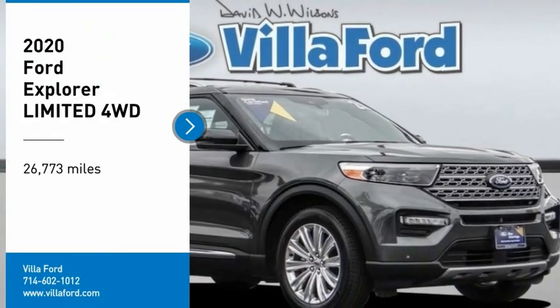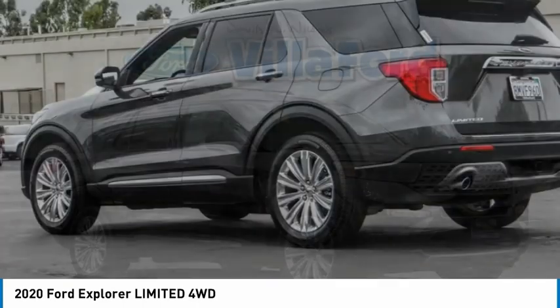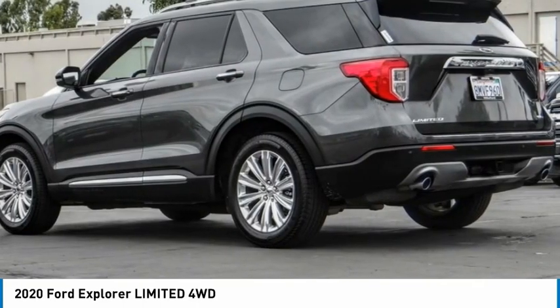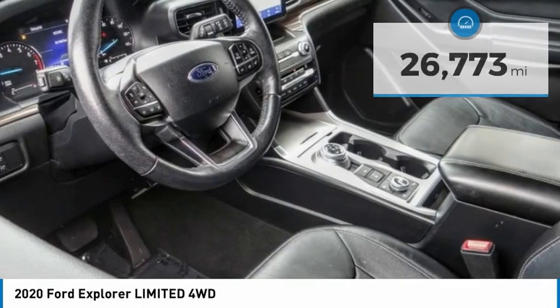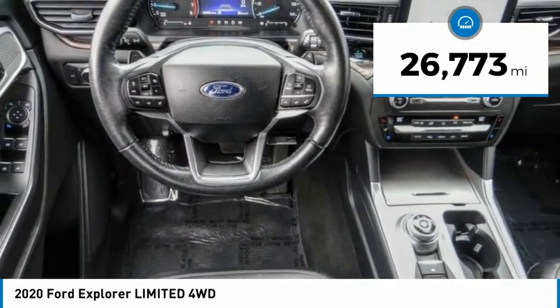We are pleased to show you the 2020 Explorer. You've got a lot of capabilities to call on in a Ford Explorer — don't underestimate your choices. This vehicle has less than 30,000 miles. Here are some of this vehicle's great options.